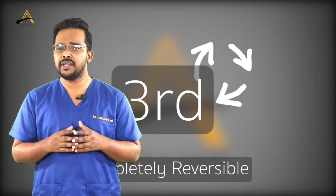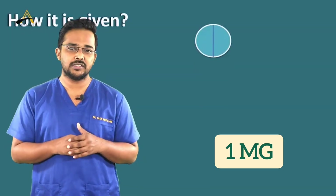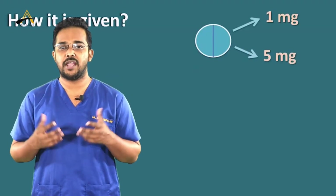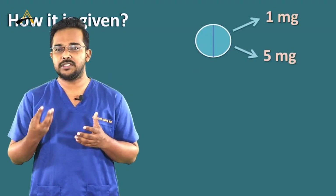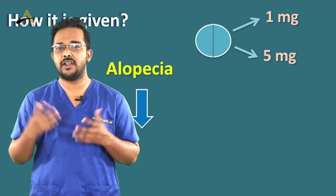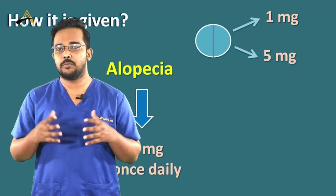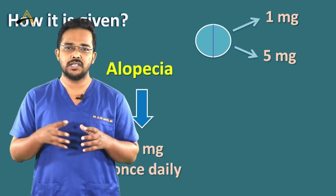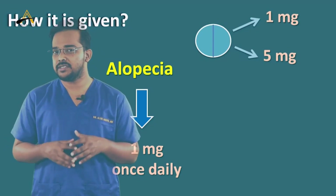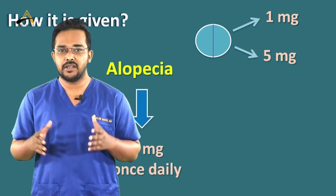The dose prescribed for male pattern baldness is 1 milligram. Originally, this medication was prescribed for men with benign prostatic hypertrophy — an enlarged prostate — at a higher dose of 5 mg. At 5 mg, people used to report such side effects. But at 1 mg, which is prescribed for male pattern baldness, the side effect profile is very, very low, and even if someone develops a side effect, it is completely reversible.